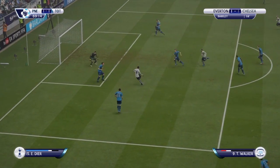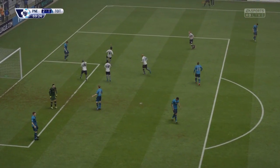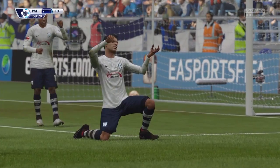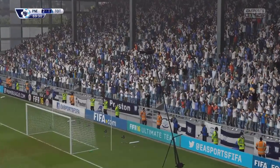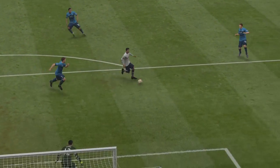He's gonna try it. That's a terrific goal to put them in front. He's just feathered that into the right-hand side. That is a wonderful take.